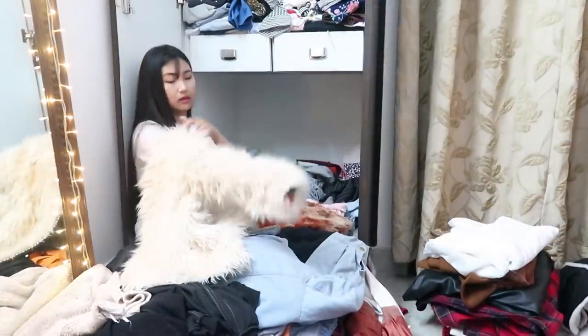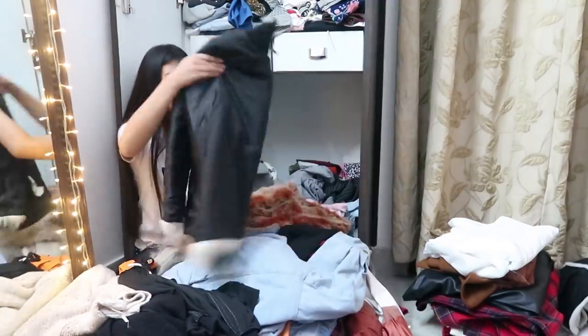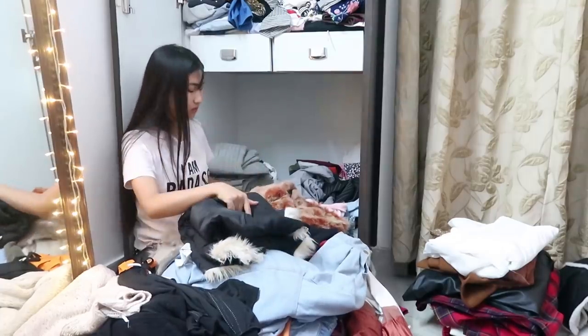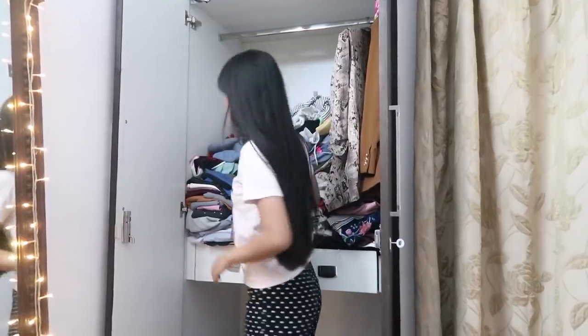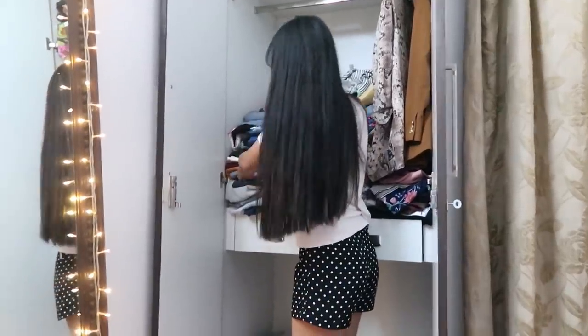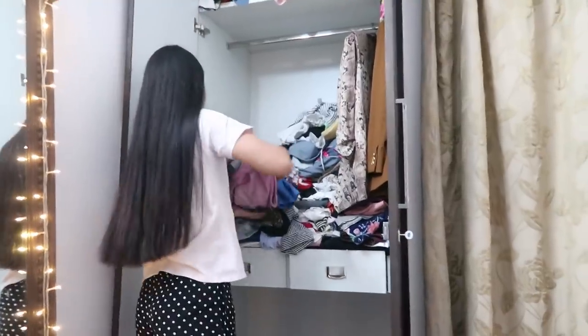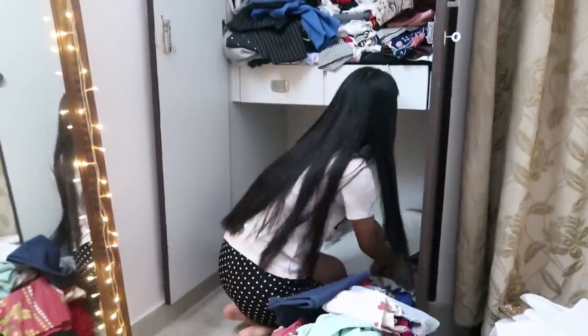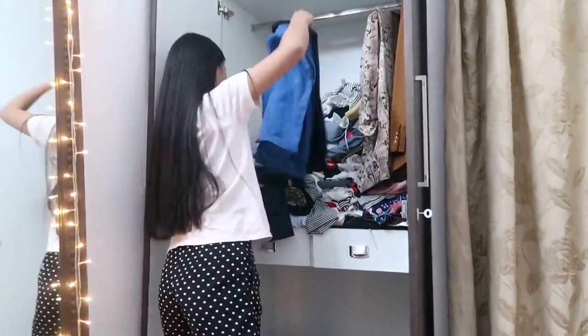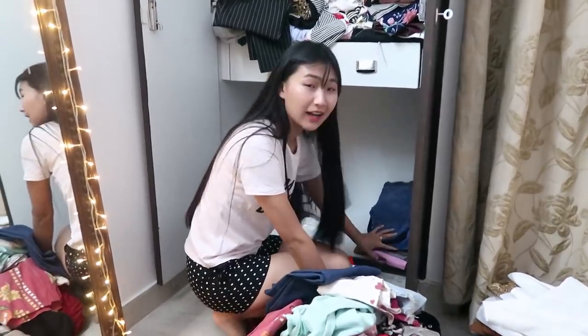Okay, so I'm going to take down all the pants and keep them down. Let's start from the folded section. These are all the pants, guys, which I don't even wear.